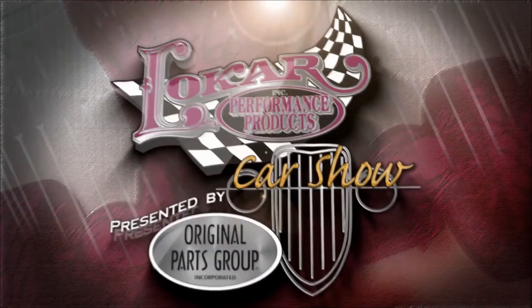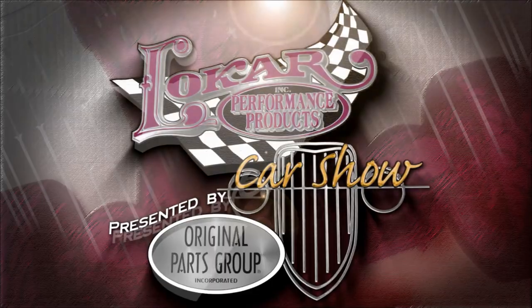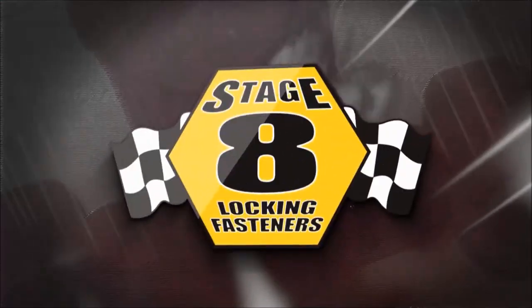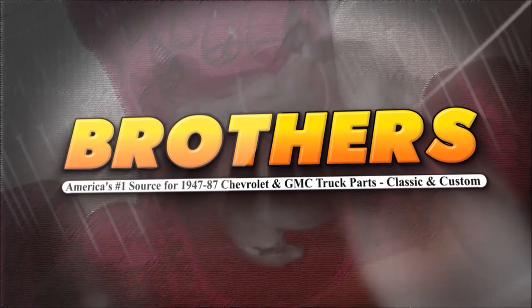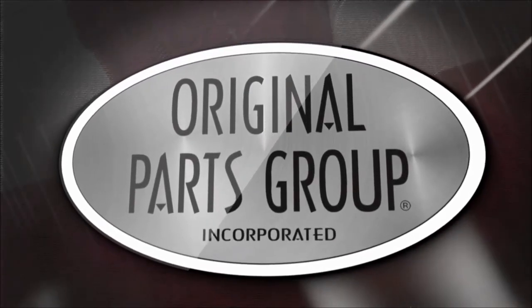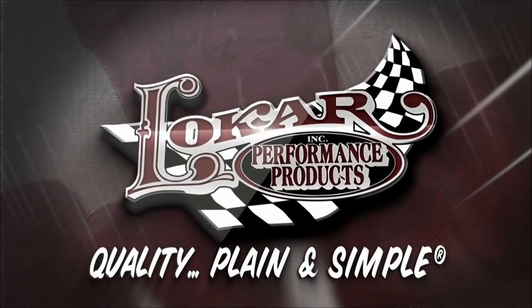We'll be right back with more amazing cars on the Low Car Car Show, presented by Original Parts Group. The Low Car Car Show is brought to you by Stage 8, the world's best locking fastener; Brothers Truck Parts, your number one source for 1947 to '87 Chevy and GM truck restoration; Original Parts Group, World Class Restoration Parts; and Low Car Performance Products.